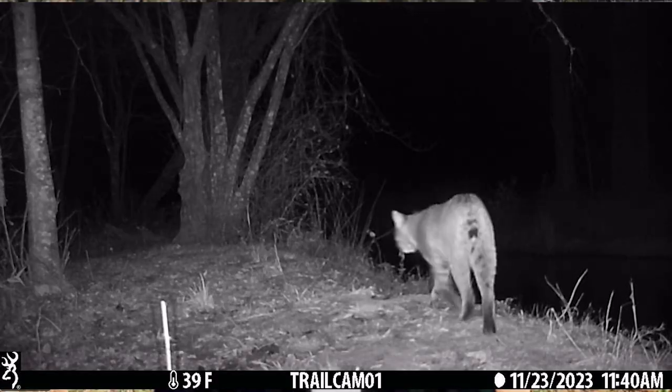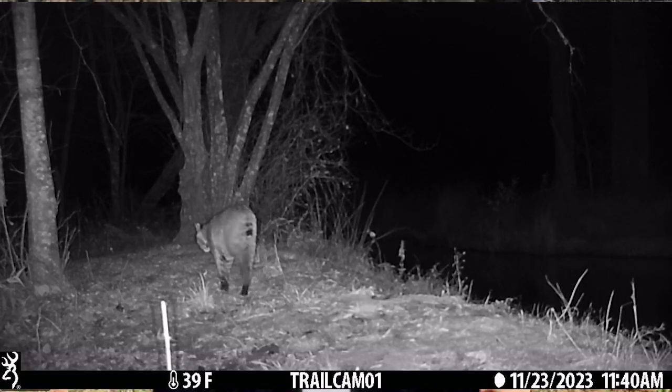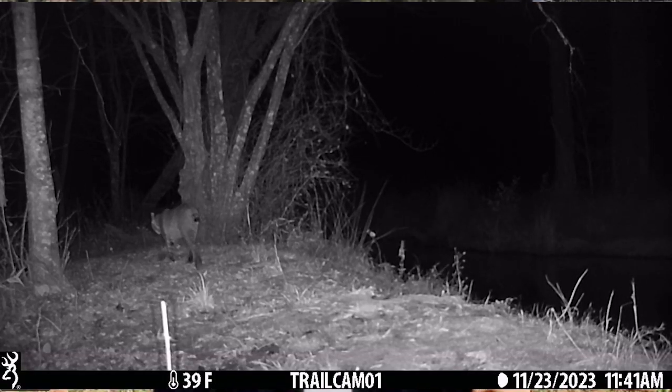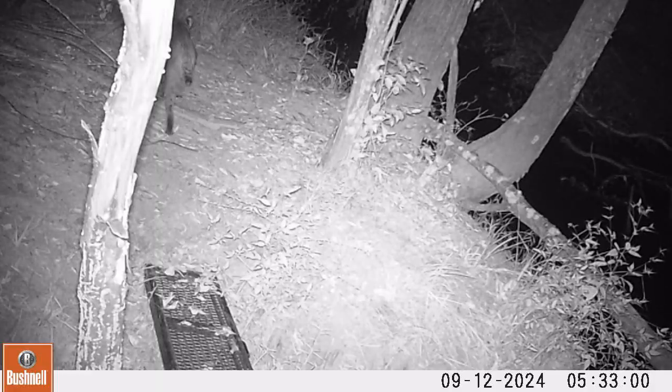My bobcat research aims to inform where bobcats are actually moving in reality. We hope that by protecting corridors between essential habitat patches, we can also protect those movement areas for many other mammal and animal species. Because bobcats are so generalist and flexible in the areas they move, their habitat use may reflect habitat needs for many other species, giving this research greater conservation implications beyond just bobcats.